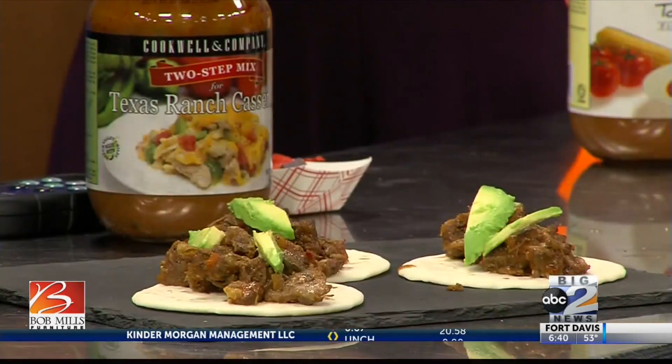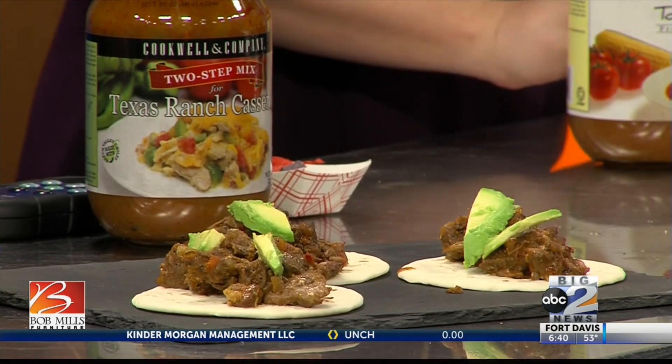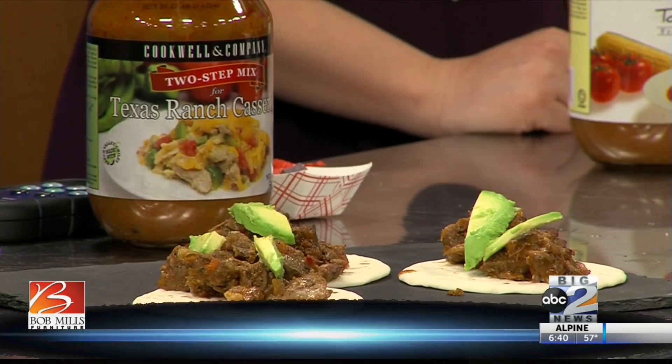So we decided to cook down some cabrito. Growing up, that's what we would make. We're making it almost like a ragu, very saucy. You braise it down to where it's nice and soft, throw some avocados with that. Grab a taco, dig in.